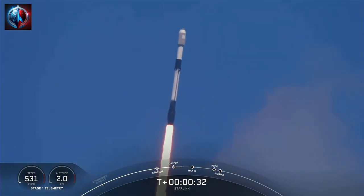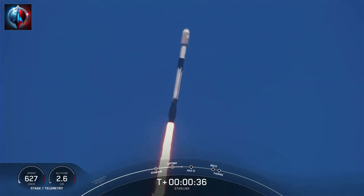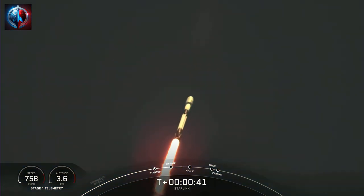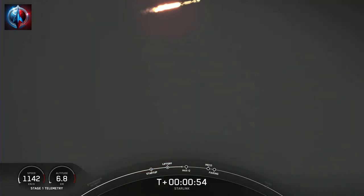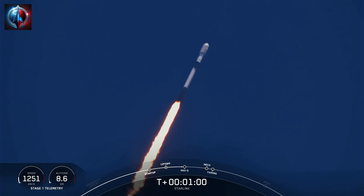At T plus 30 seconds, Falcon 9 has successfully lifted off from Space Launch Complex 40 from the Cape at 11:43 a.m. Eastern time. Chamber pressures are nominal. Nominal power and telemetry. Falcon 9 is supersonic.